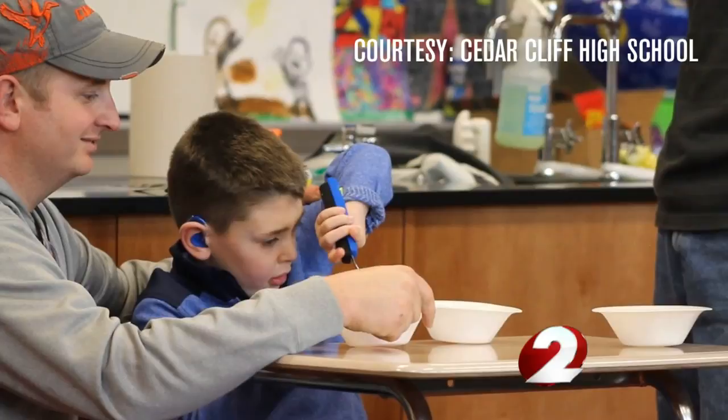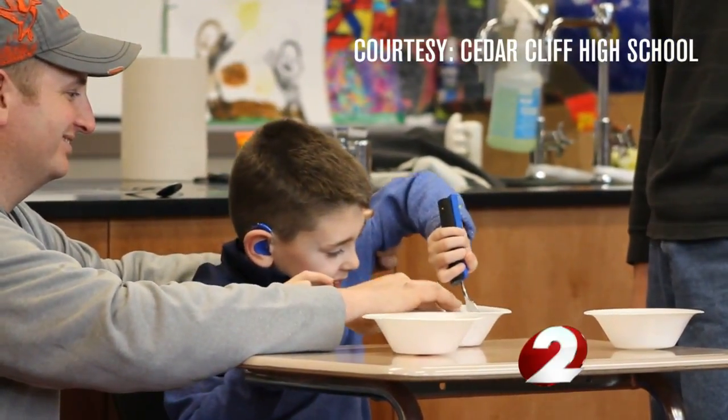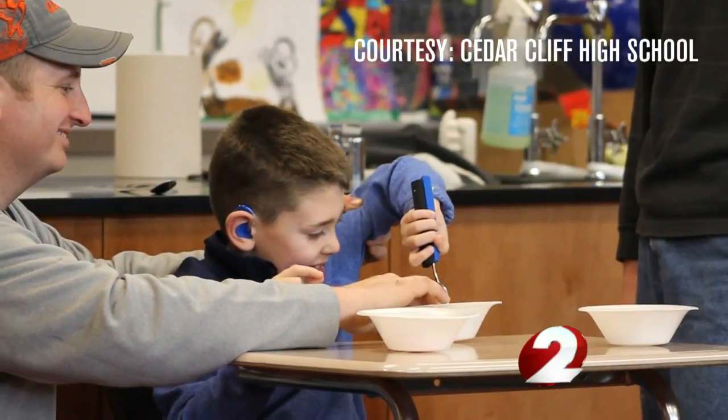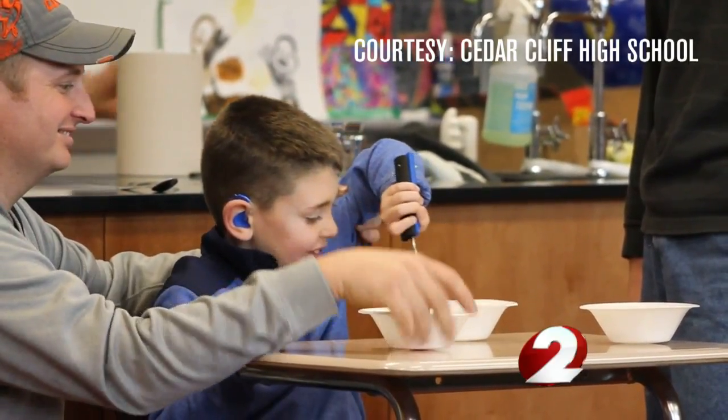Meet Jordan. This important moment was captured by Cedar Cliff teachers as Jordan is able to complete a task that everyday people take for granted — using a fork — something that has never been easy for Jordan.